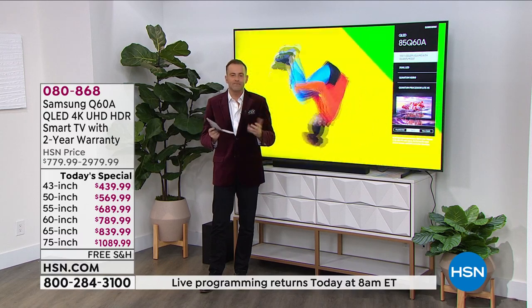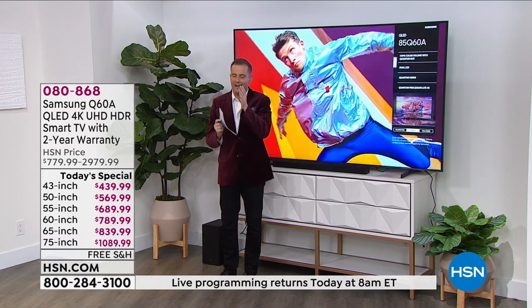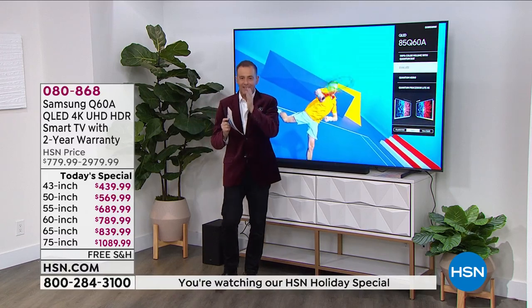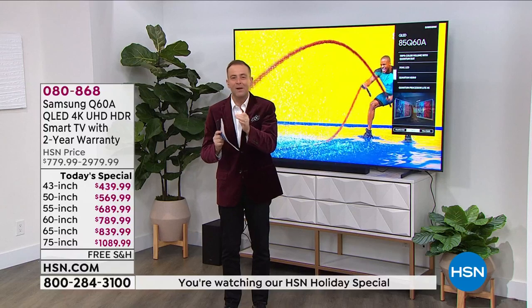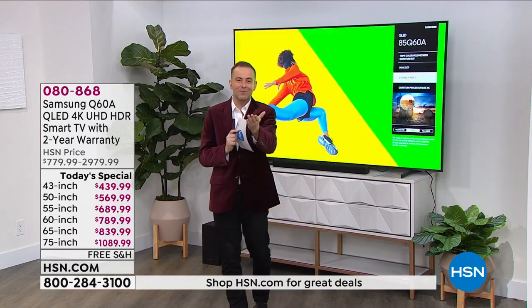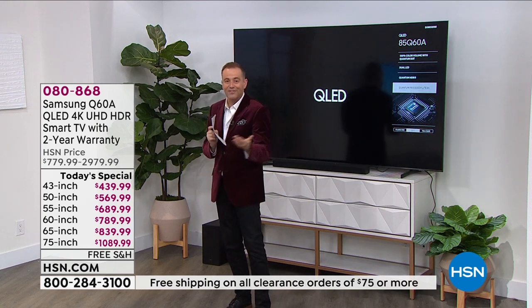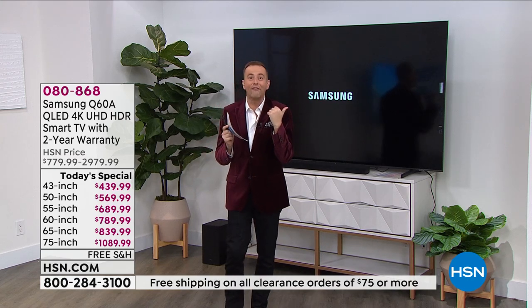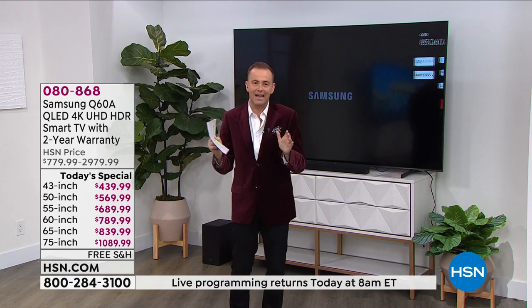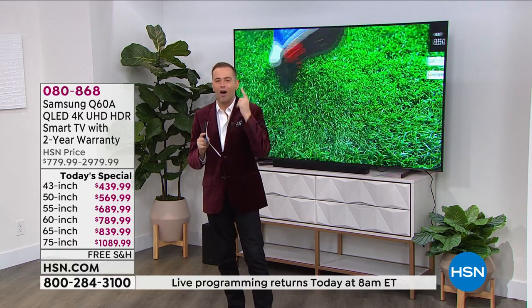The only decision is: I'm like you — my wife calls me the coupon king. I like to get things at the rock bottom price. This is rock bottom — it's the lowest price ever. We're even paying free shipping and handling. Think how much it costs to ship a 60, 75, or 85-inch TV — a fortune. We're going to pay the free shipping and handling, double the warranty to give you a two-year Samsung warranty rather than one.